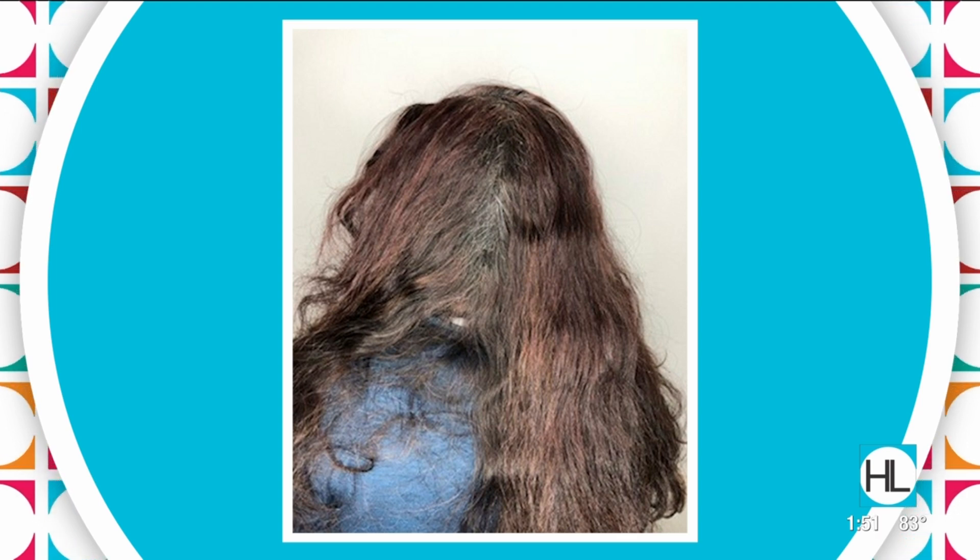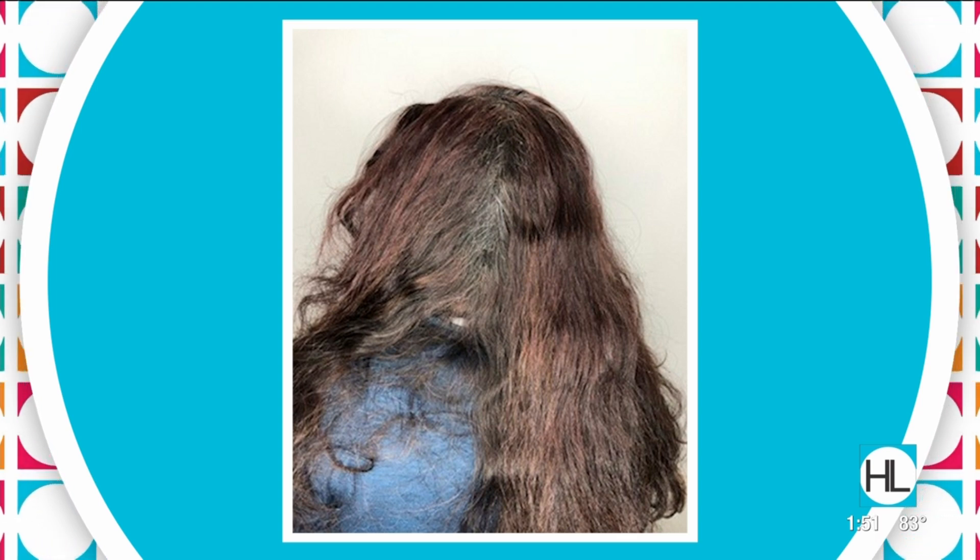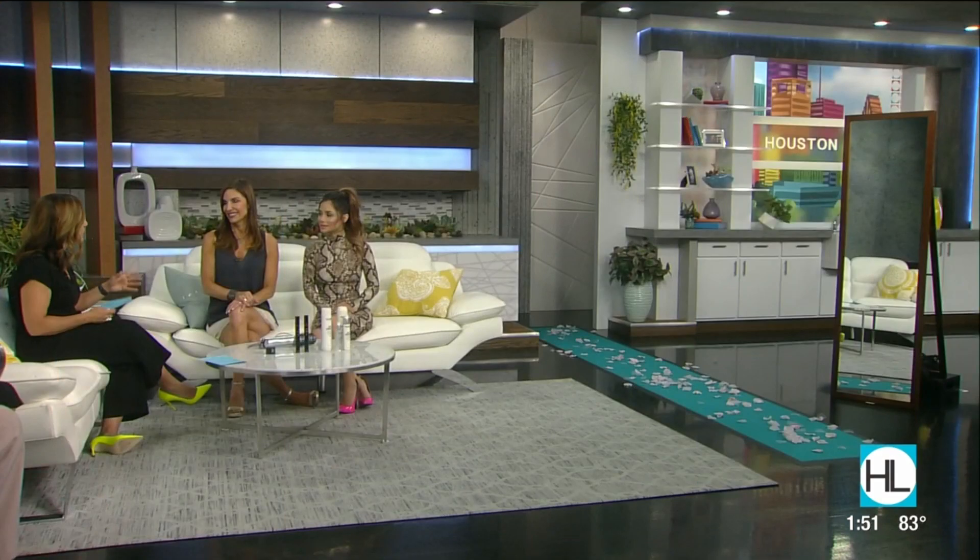Coming from somebody who has a lot of hair like Rosa, I do as well, so I love that she was embracing the longness and thickness of her hair. She did not want to lose any length, or not very much. So she cleaned up the ends — maybe about three inches off — and then gave her some layers. The trick with layers is you have to style them or they're really not worth anything, so we have a couple of tricks to show her how to style them after we see the finished product.